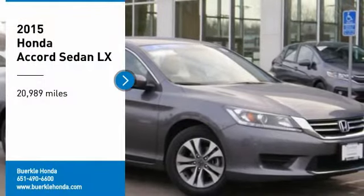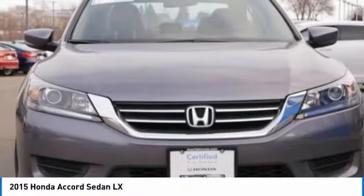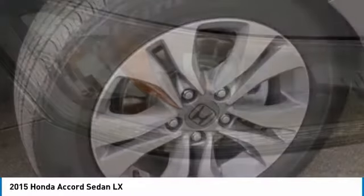We are pleased to show you the 2015 Accord. Ingeniously simple, yet overflowing with luxury and technological creativity. All that and more in the Accord.